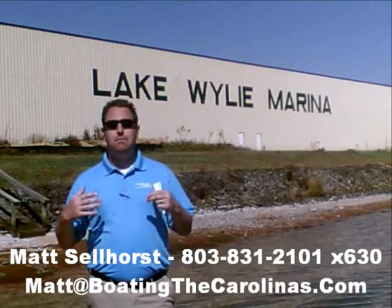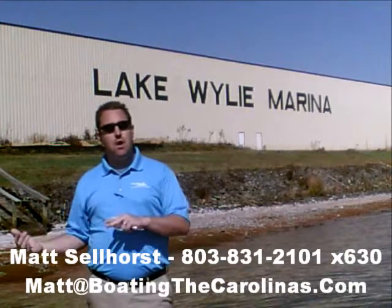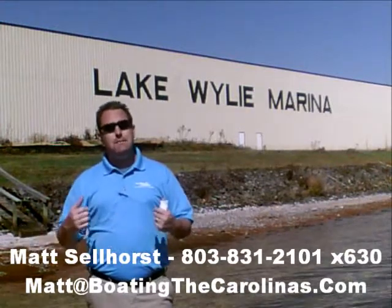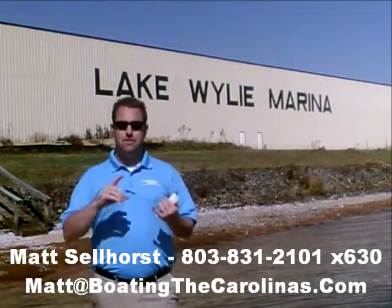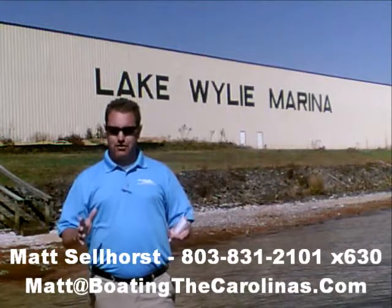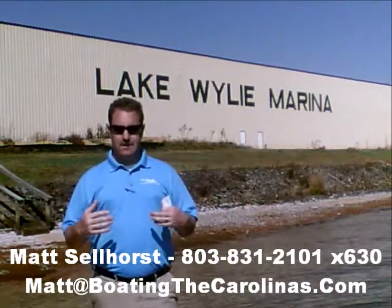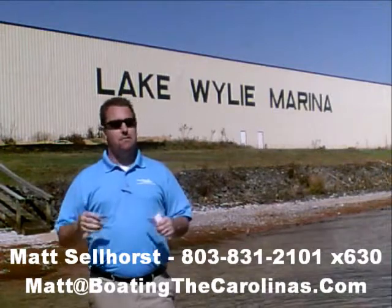Again, I'm Matt Sellhorst, Pleasure Boat Specialist here at Lake Wiley Marina. Thanks for stopping by. If this boat wasn't what you were looking for, give me a call — I offer a free VIP pre-owned watch list. You can tell me exactly what you're looking for: the type of boat, the price range, the year, exactly what you need.